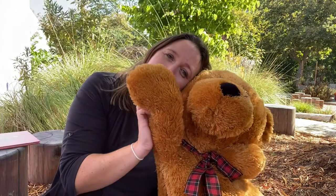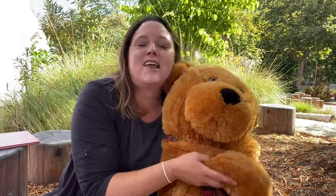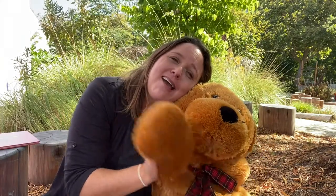Teddy bear, teddy bear, turn out the light. Teddy bear, teddy bear, say good night. Good night.